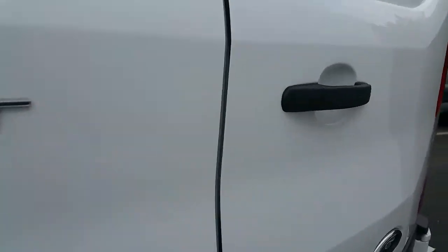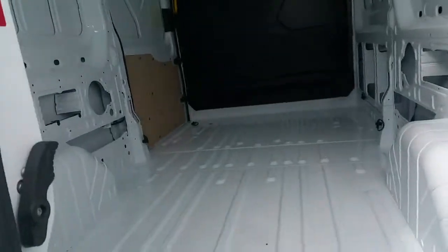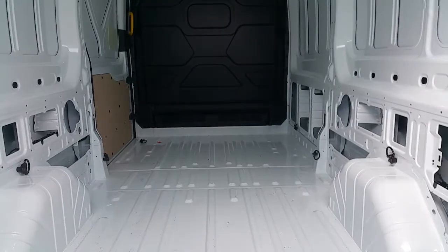Then we'll take a look in the back. As you can see, it's very spacious.